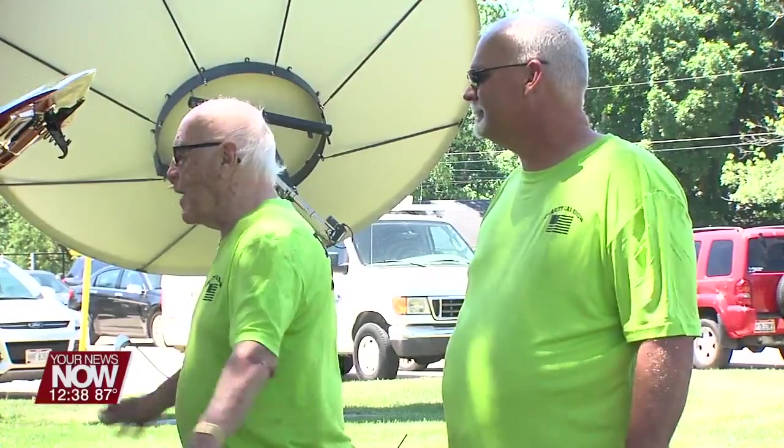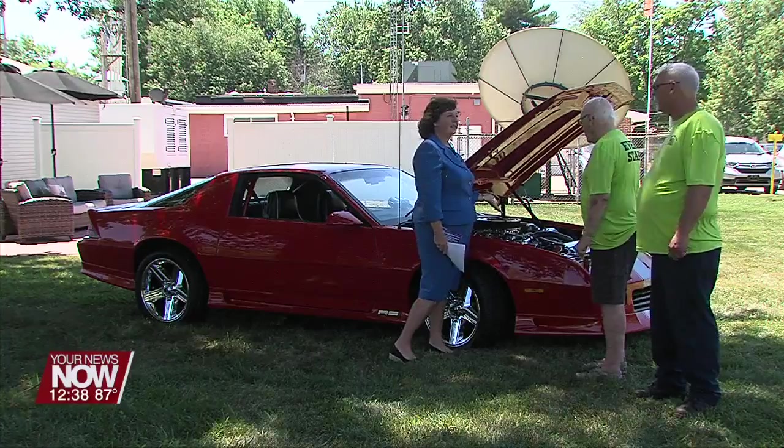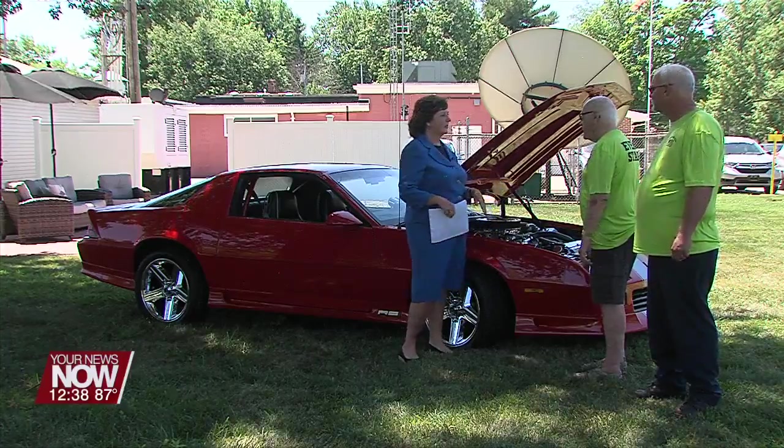Lift the hood up and there's hoses and wires and everything. And this is how you display them at the car show, right? Typically, yes — you want to show the inside because you take a lot of love and care with them.